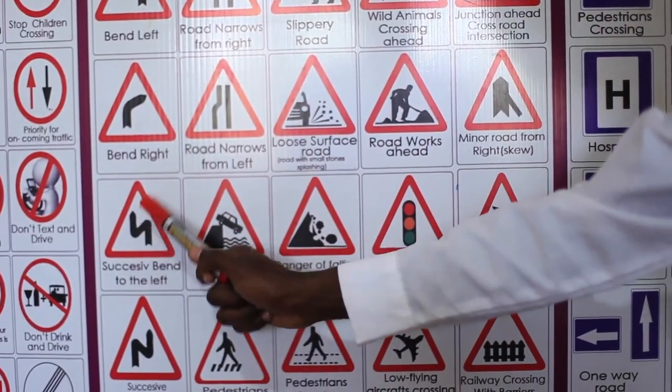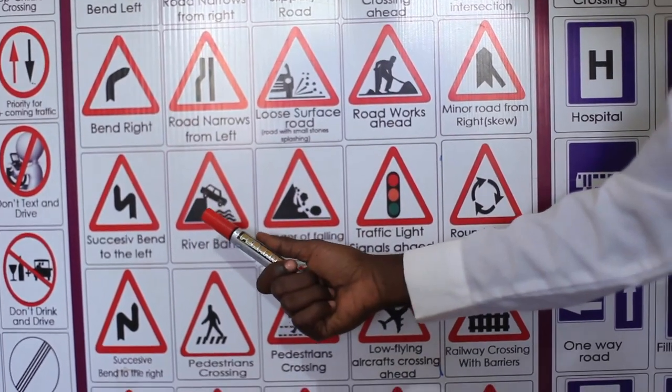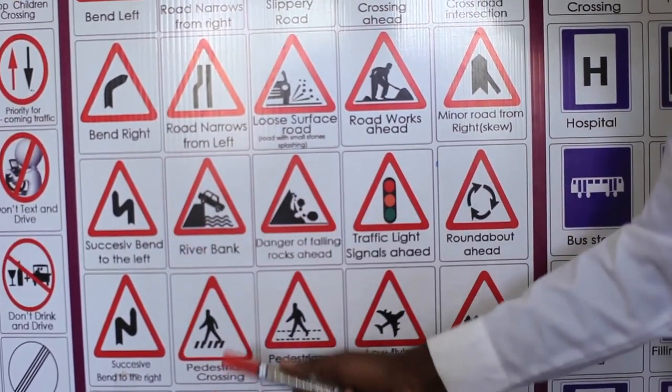Successive bend to the left. You can see there are several bends, common in mountainous areas like Bundibugyo. You have to slow down, go slowly, and maintain your lanes.